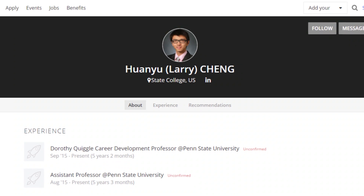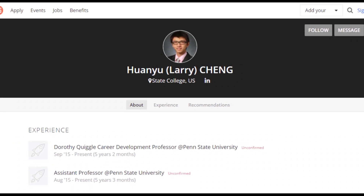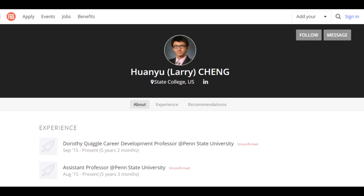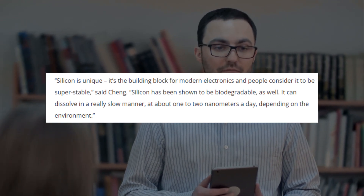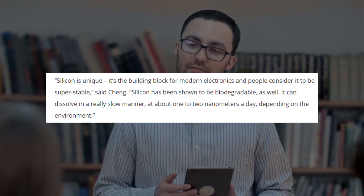According to Larry Cheng, a Dorothy Quiggle Career Development Professor in the Penn State Department of Engineering Science and Mechanics: "Silicon is unique as it is the building block for modern electronics. It is also considered by individuals as super stable," said Cheng, who is also an affiliate of the Institute for Computational and Data Sciences.